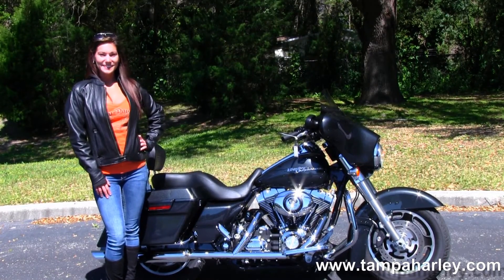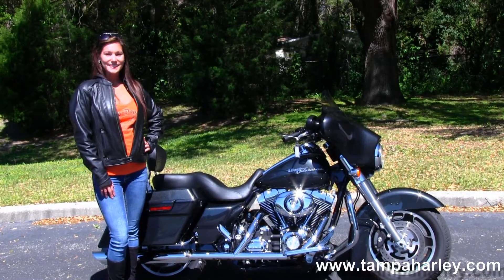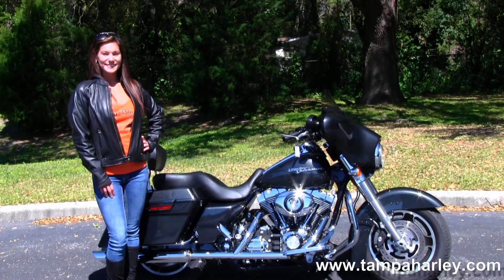We ship used bikes anywhere in the world, so check out this bike by clicking the link below, or the rest of our awesome inventory by visiting us at TampaHarley.com, where we're always open 24-7. And remember to have one awesome, super kick ass Harley day.